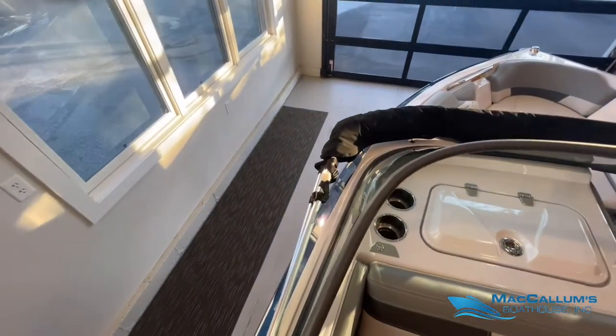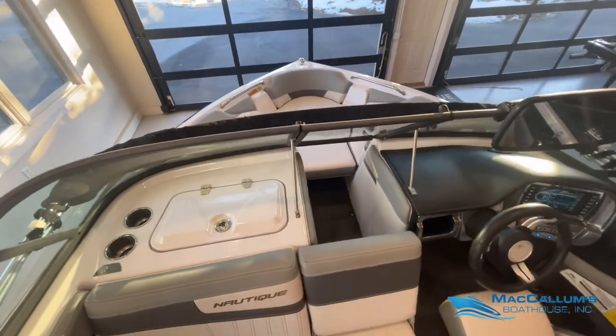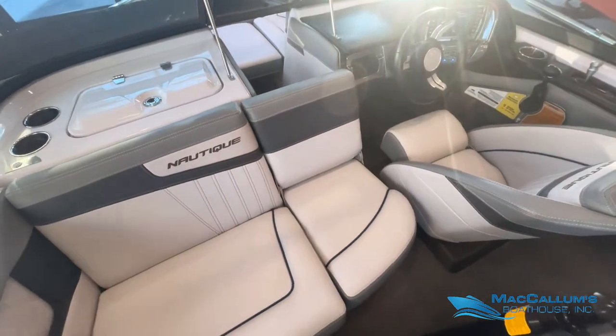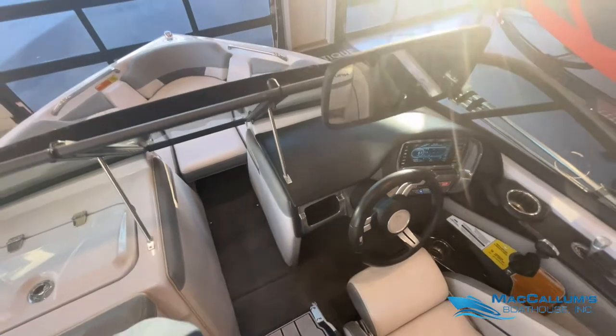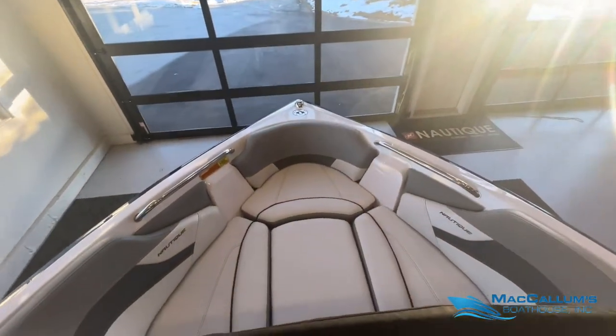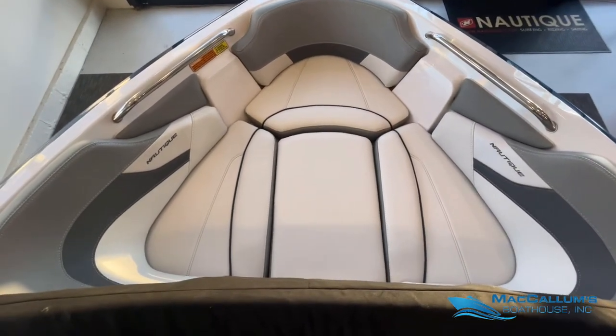We have a Nautique factory Bimini top for the Ski Nautique. Tournament love seat extension. Up in the bow, we have the bow filler cushion.